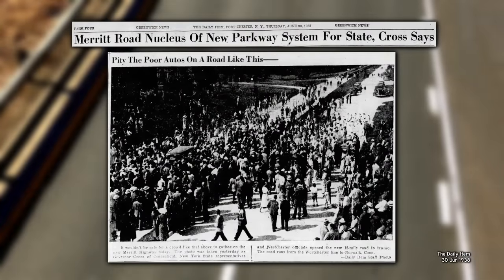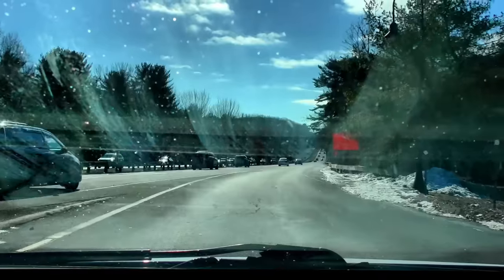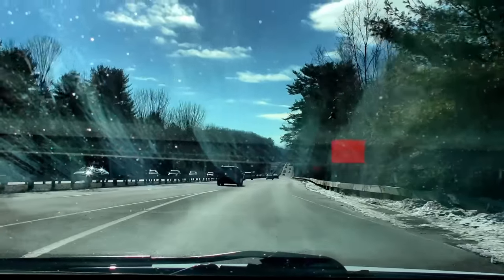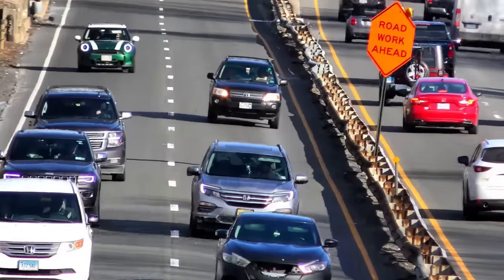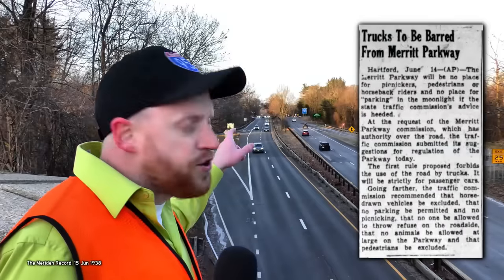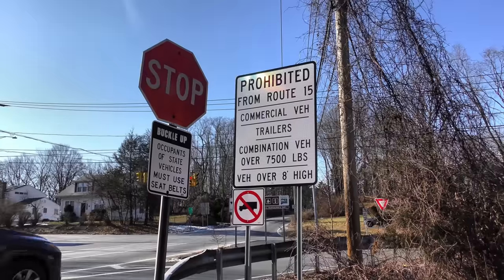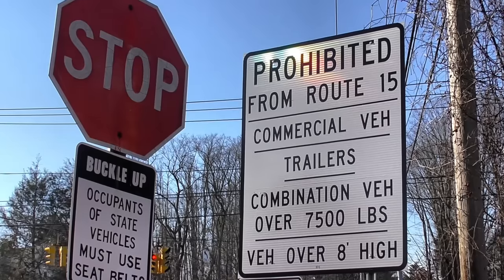At the ribbon cutting, Connecticut's governor announced they were going to build many more, like the extension of Highway 15 — the Wilbur Cross — as you get closer to Hartford. So if the Merritt Parkway is so beautiful, how come our freeways today didn't copy it? There's still one problem: there are no trucks on this road.